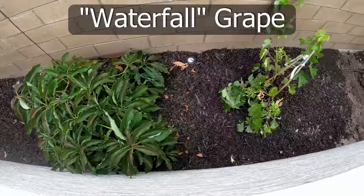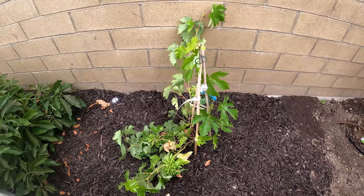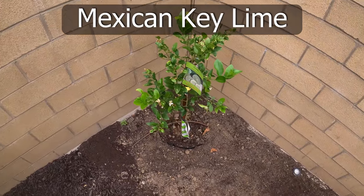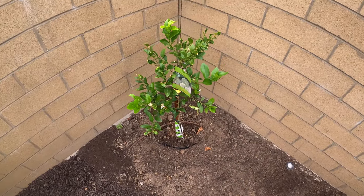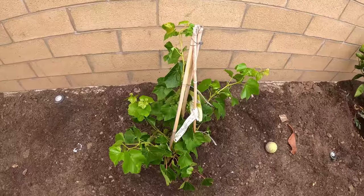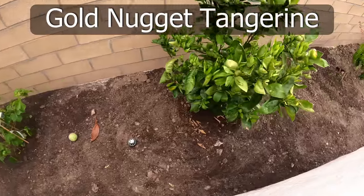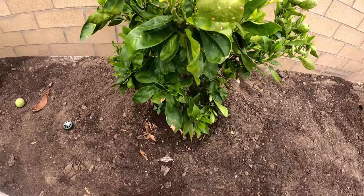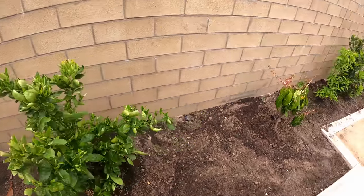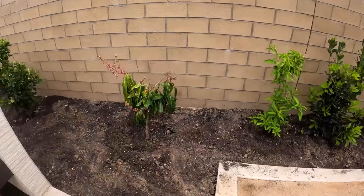We added a grape plant here — the green grape variety — with the idea to put a trellis for it. We have the Mexican key lime tree in the corner, which will also give us some shade while producing limes. And another grape plant — this is the red or purple variety, the lollipop grape. We have our gold nugget tangerine tree here, one of the best tangerines you can grow. Then we have a dwarf mango tree, which has now started bearing fruits and the fruits are getting larger.